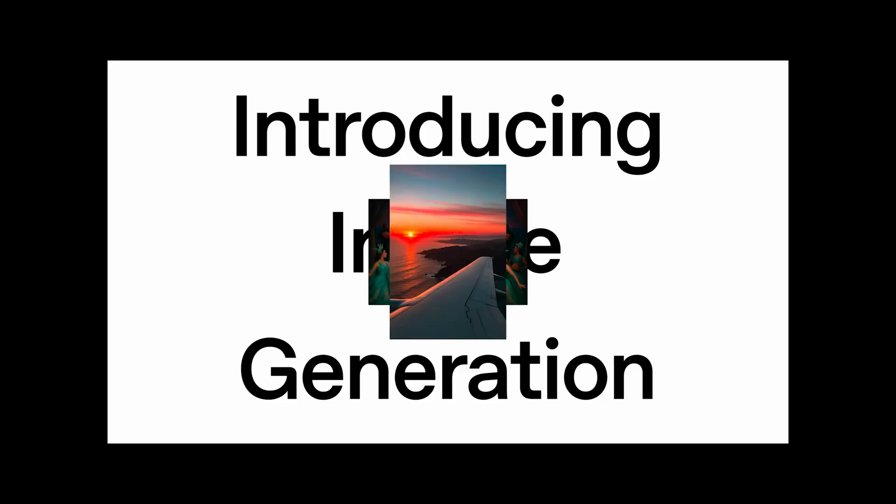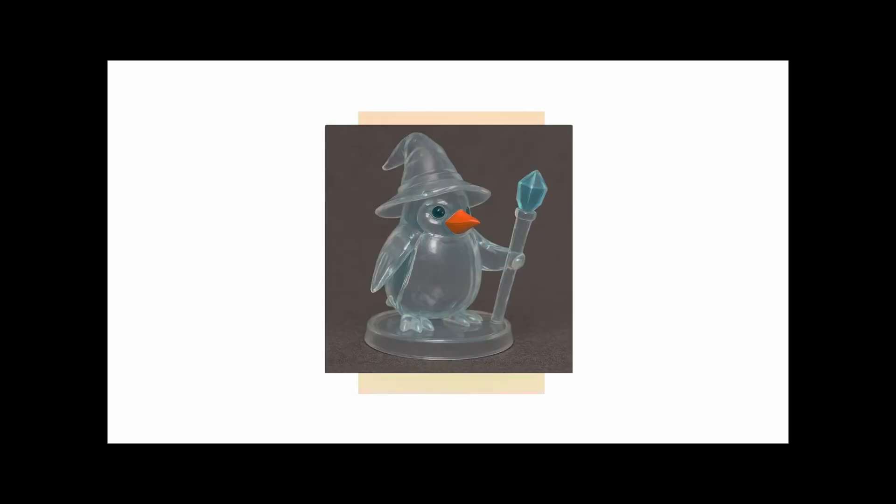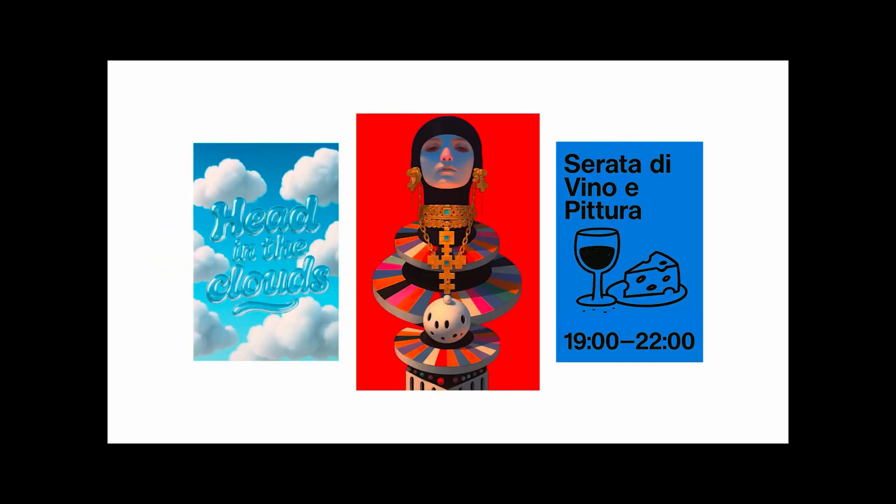OpenAI launched ChatGPT 4.0 on March 25, 2025, and now it can turn your room photos into design mockups. Just upload an image and describe what you want.